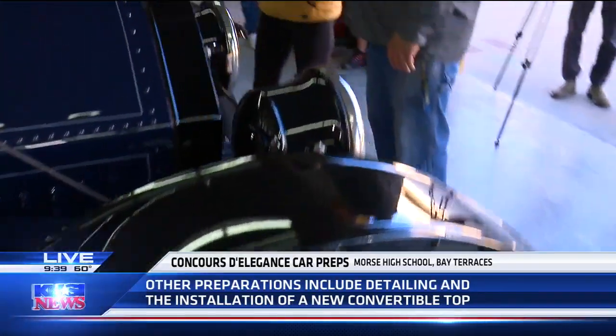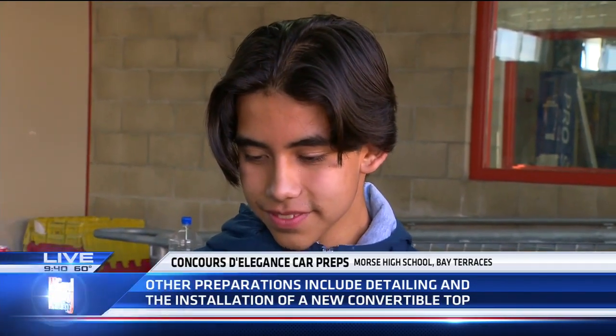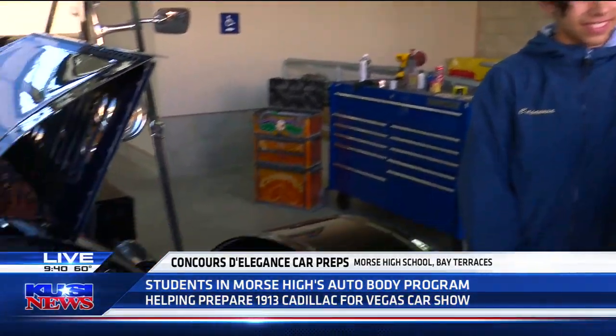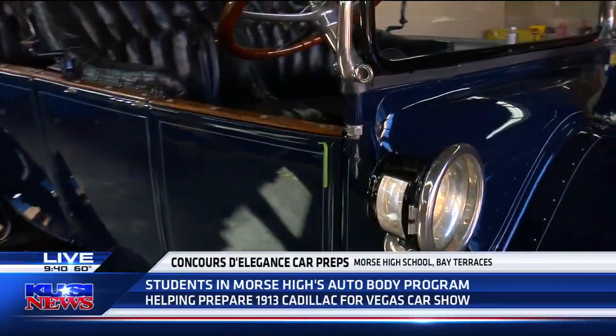Joining us right now is one of the students who took part in pinstriping this car. Hi Kevin! Nice to meet you. So when did you learn this process? I learned how to pinstripe yesterday — just yesterday! Wow, at lunch! What is the most interesting part of why you wanted to learn how to pinstripe? The most interesting part is the designs and the possibilities of pinstriping. Do you want to get into the field of automotive and paint classic cars, or work on the engine?